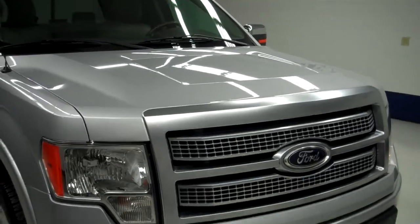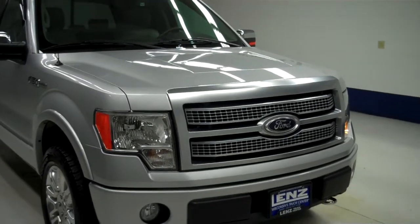To see more pictures of this Ford F-150, please visit Lanzauto.com.